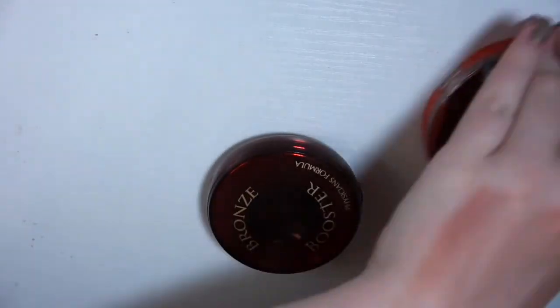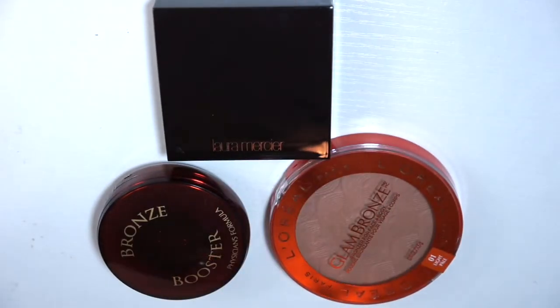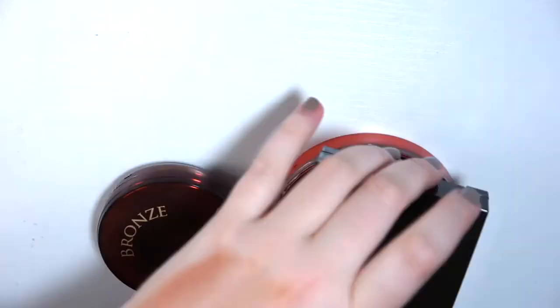So I got rid of three out of six bronzers — half of them. Proud of that.